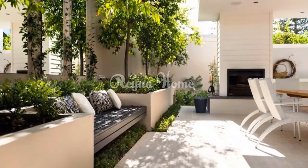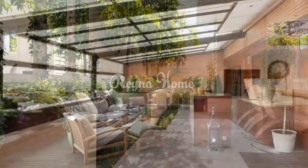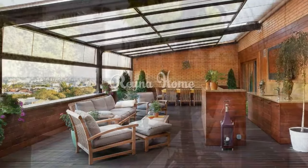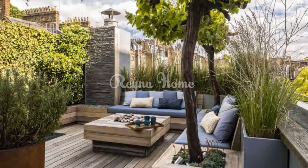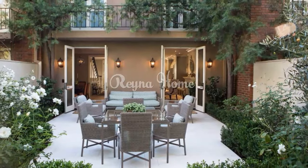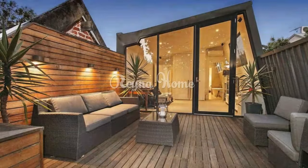Outdoor comfort and privacy: use elegant canopies and flowing fabric drapes to create a sense of enclosure and provide relief from the sun. Incorporate refined privacy screens made from metal or wood for an upscale touch. For fire and warmth, install sculptural fire pits or fire bowls for aesthetic appeal and functional warmth, or create a grand focal point with a customized high-end outdoor fireplace.